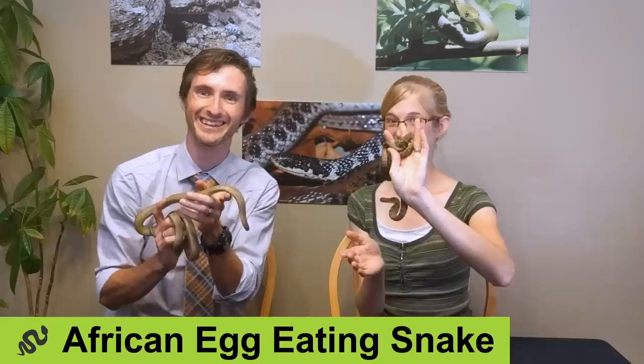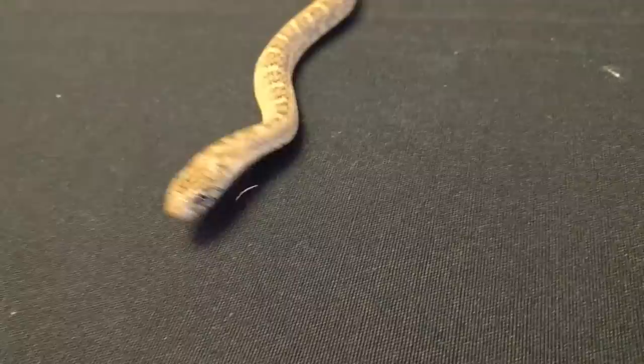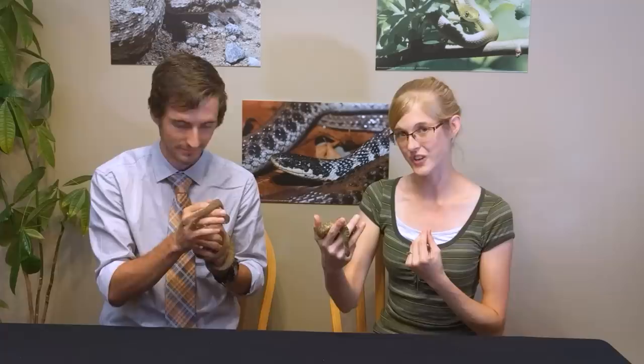Next on our list is a snake for people interested in one that doesn't eat rodents — the African egg-eating snake. These are really cool snakes, though I wouldn't recommend them for beginners for a couple of reasons. As the name suggests, they eat specifically bird eggs — not reptile eggs. When hungry, they swallow bird eggs whole, push them to the back of their throat where they're cracked by vertebral projections, drink the juices, then spit out the crushed shell.